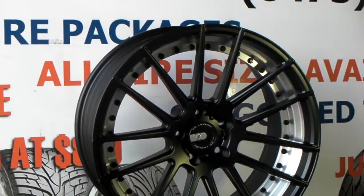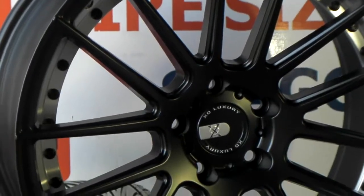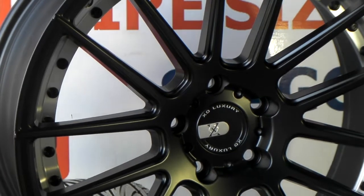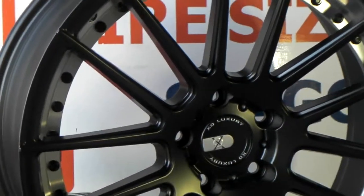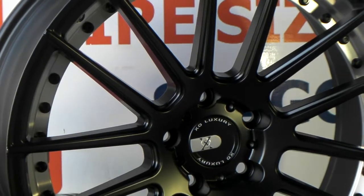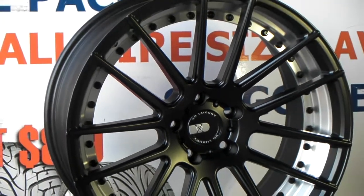It has a beautiful matte black finish and just a great-looking wheel. XO is doing a really good job of wheels. If you look at the centerpiece, we can change that centerpiece to any vehicle centerpiece. So if you have a Mercedes or a BMW, we can change that centerpiece to match the vehicle, and that comes with your wheels and tires.